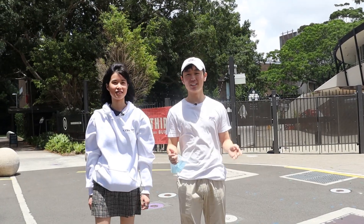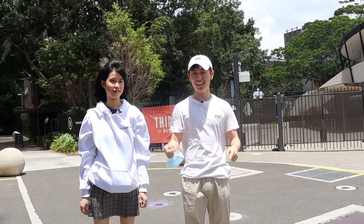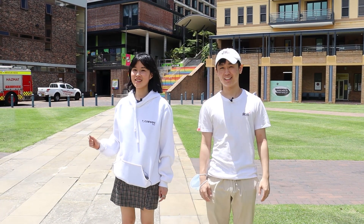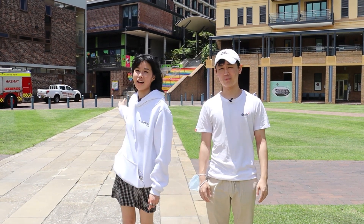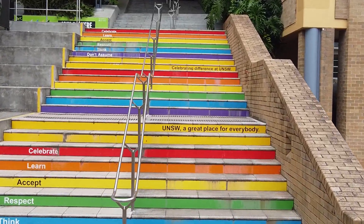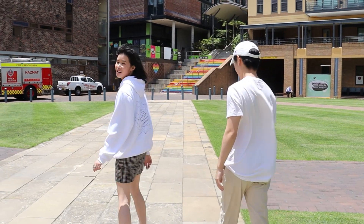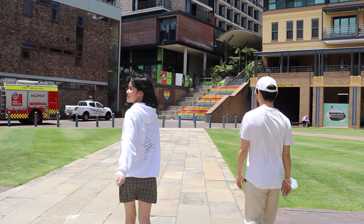We're heading back to the Quad now. We're back at the Quad and this time we're going to go up the Bata stairs, made famous by that one Reddit meme. This is the biggest trek on the entire campus, so wish us luck.